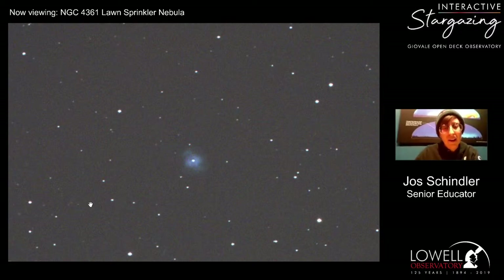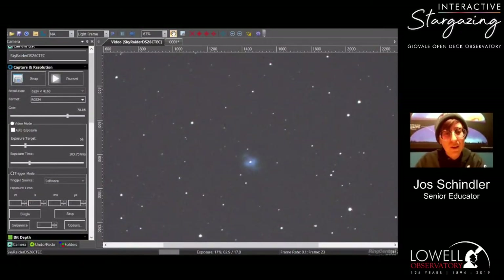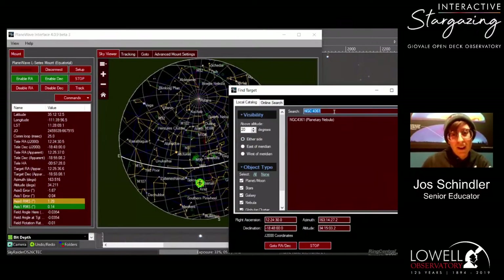We looked at a lot of planetary nebulae tonight and I hope you learned a lot about them — they are my favorite things to talk about. We don't have a lot of time left, so if no one has any more questions or comments, we'll get ready to sign off. Oh — someone actually requested M109, or Messier 109. It's a galaxy, so it's probably over in the Virgo area — we might as well take a quick look.